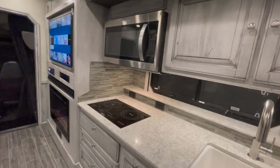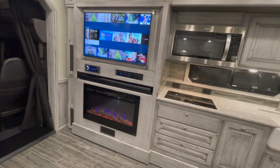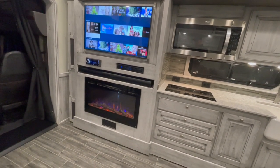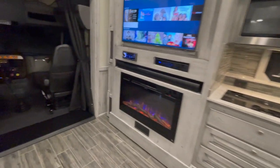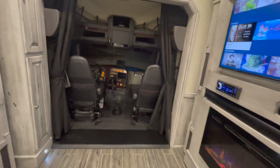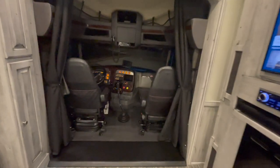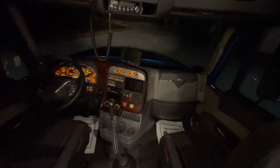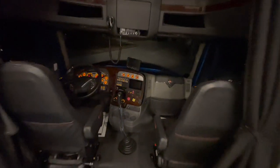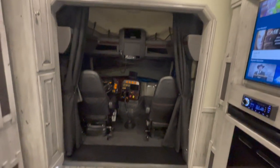Whirlpool stainless microwave, Samsung TV, Sonos soundbar with a sub, fireplace, stereo system, DirecTV with DVR recording. How about a walk-through cab? That is what you call a walk-through cab. I'm 6'3" — I'm going to walk towards the cab right now. I'm standing flat-footed and my head does not hit the wood trim. Folks, that is the definition of a walk-through cab.